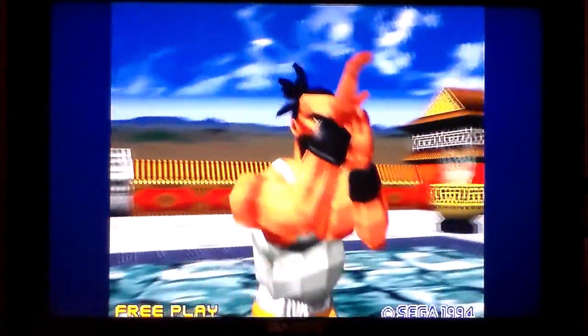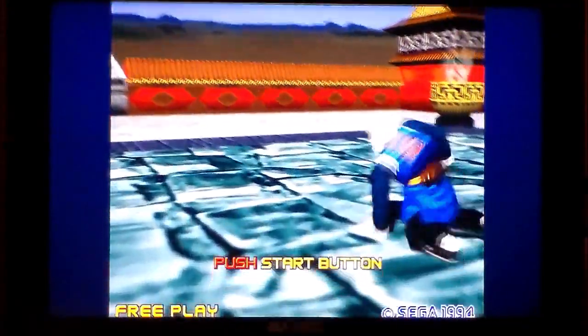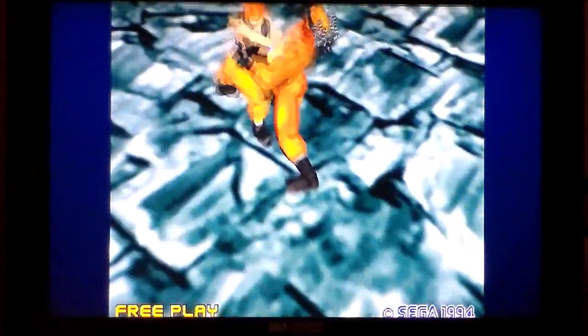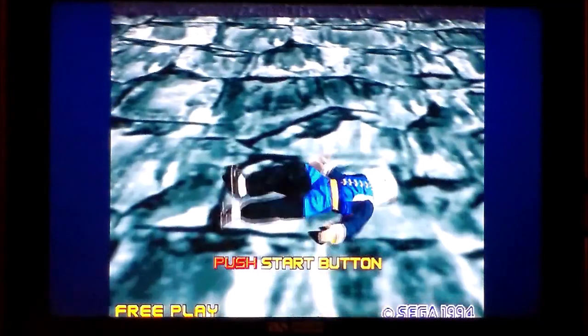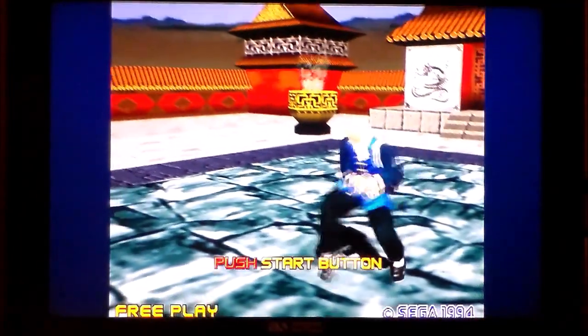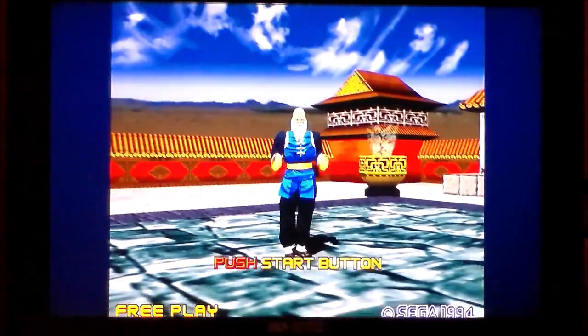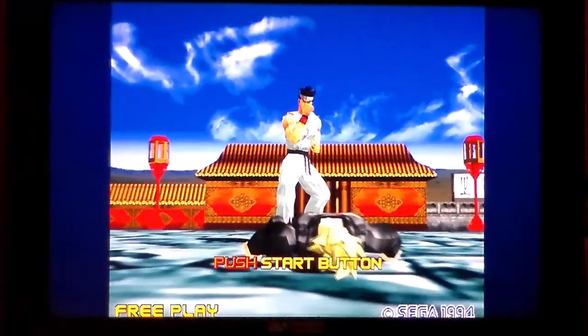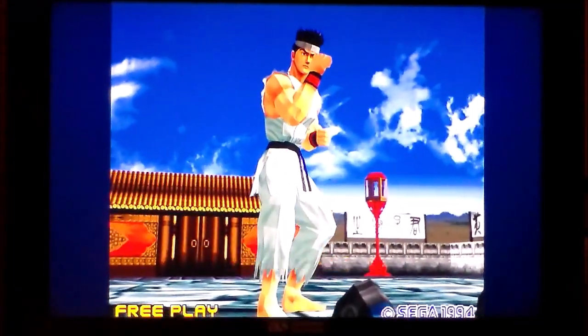In recent years I got a Saturn, and this is a game I got for it because it's still one of the best-looking games on the Saturn. It's an incredible port for all the restrictions placed on it by the hardware, and it runs at 60 frames a second if you've got an NTSC version. I always quite fancied just seeing what the arcade version looked like.